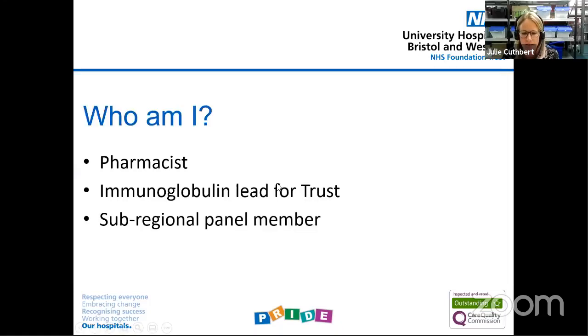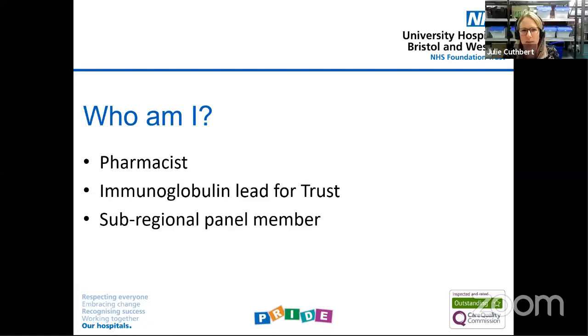I'm a pharmacist, so I come to this from the drugs point of view. Within each region, we now have something called a sub-regional panel. This was something that was introduced where I worked two and a half years ago. Previously, each hospital decided under national guidance who would get immunoglobulin and how that was administered. But nationally they wanted a little bit more consistency across the country, so the regional panels are one way they're trying to ensure consistency. And I am the panel member for my local Bristol trust.